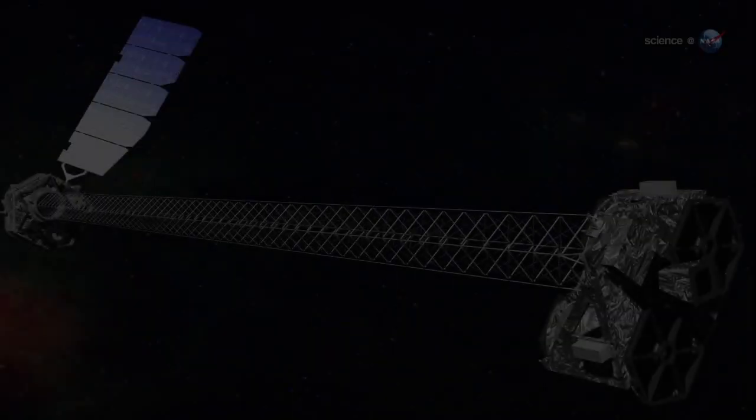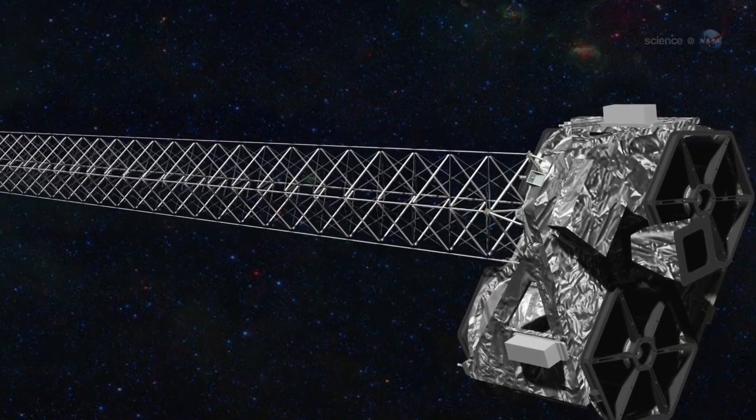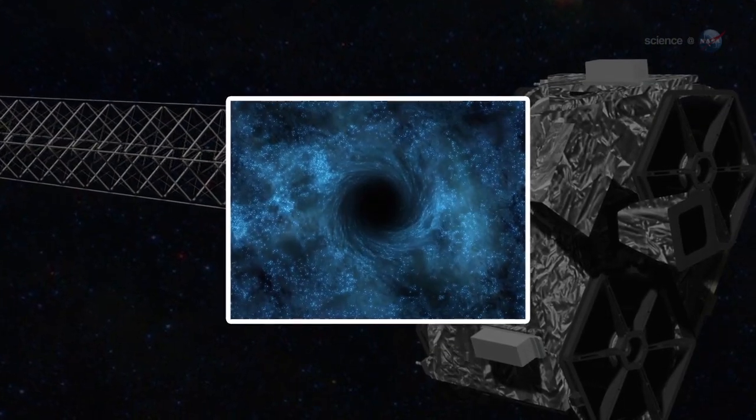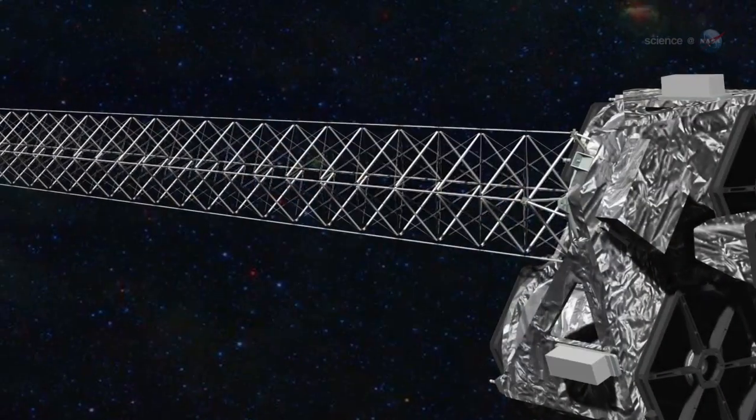Their efforts could crack the mystery of the supernova that wouldn't explode — and that's just for starters. NuSTAR will also study black holes, blazars, pulsars, and many more exotic objects.